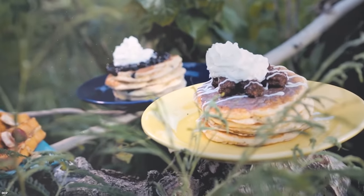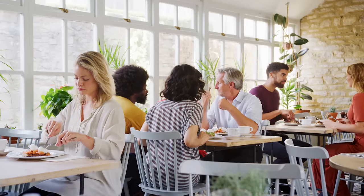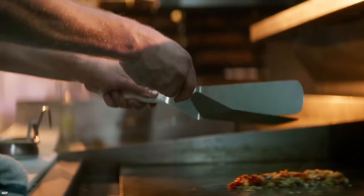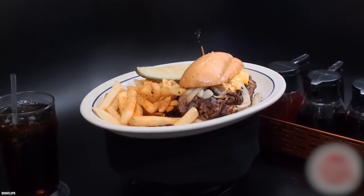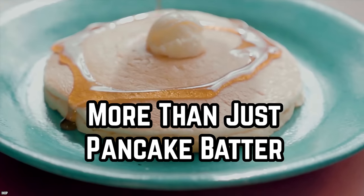For dessert, you can indulge in some decadent red velvet white chocolate macaroons. Why go to a three-star Michelin restaurant when you can go to IHOP instead? The strangest item on the IHOP secret menu is undoubtedly the steak tartar. To order this bizarre dish, simply ask for the Philly cheesesteak prepared tartar style.